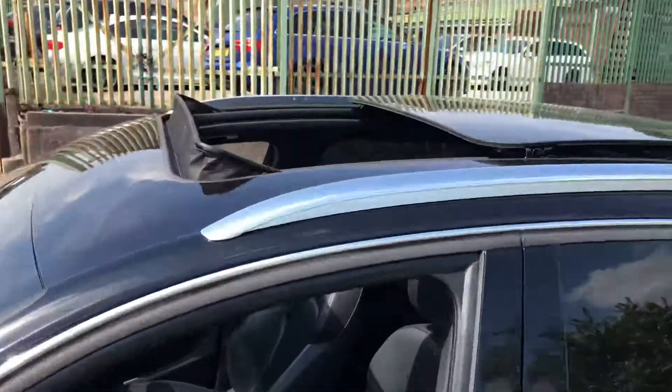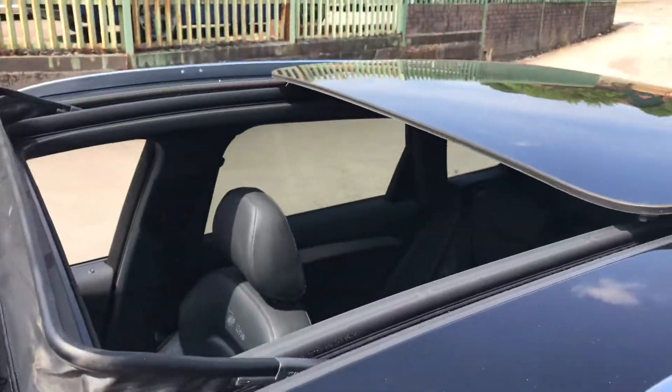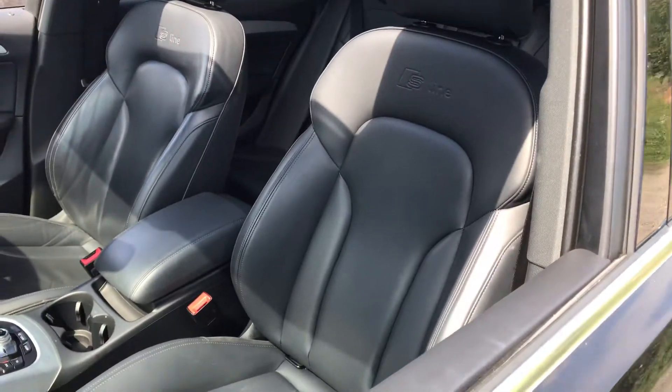The panoramic roof tilts and it opens fully, and we've got the wind deflector here for it as well. The high quality luxurious leather interior really sets the car off.